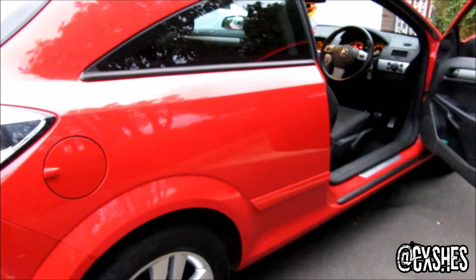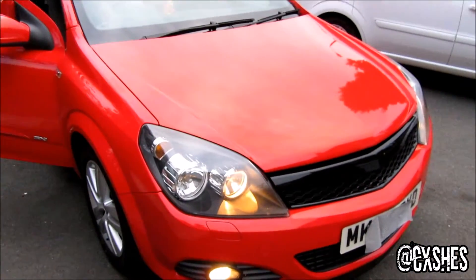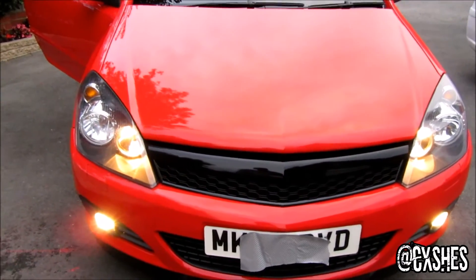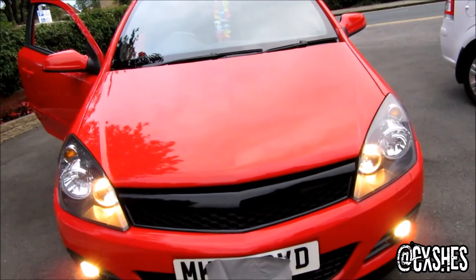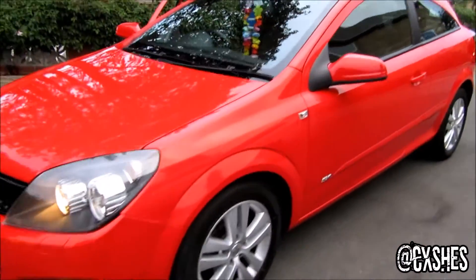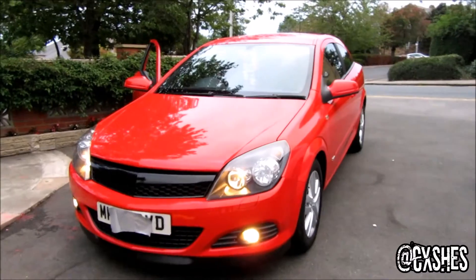I'm going to go for the VXR rep kind of look. It is the SXI — it's very nice, it drives immaculate to say it's done 120,000 miles. No problems with it so far. It's got an aftermarket grill on it, V-badged — I didn't put that on, it just came with the car. We're going to get some LEDs for it soon with some yellow fogs, like I did with the Corsa. It's a really nice car — got my little Hawaiian flowers in there — and it's a really nice runner as well.